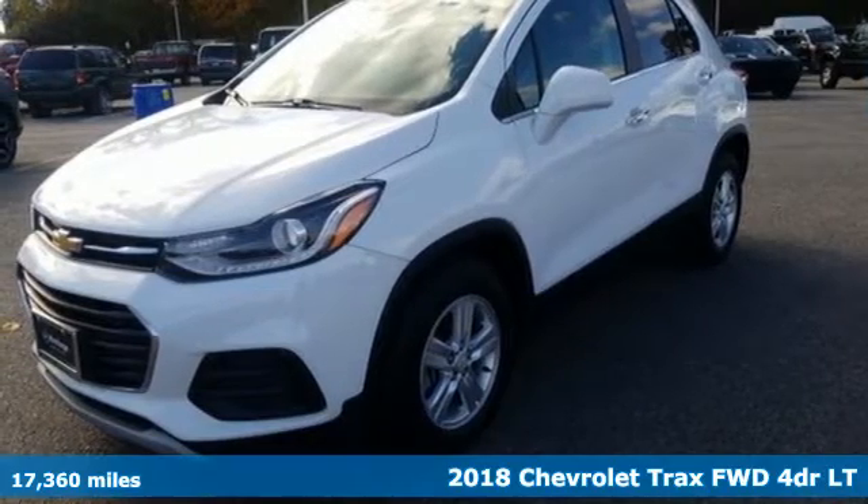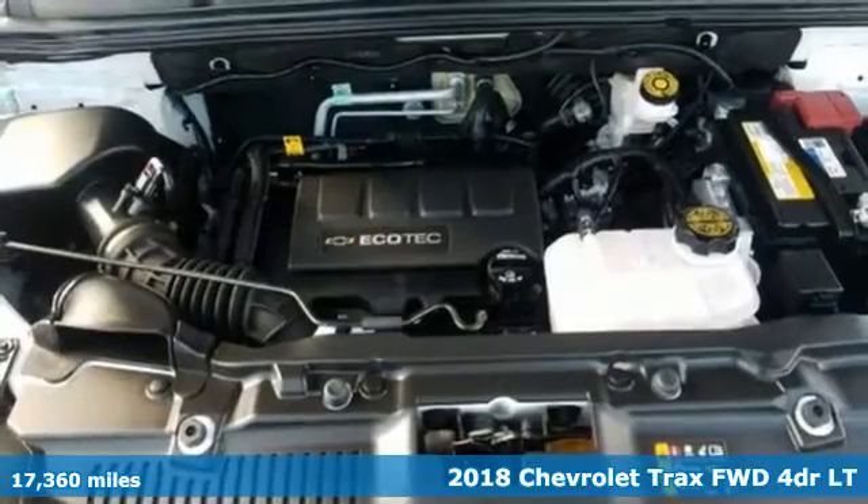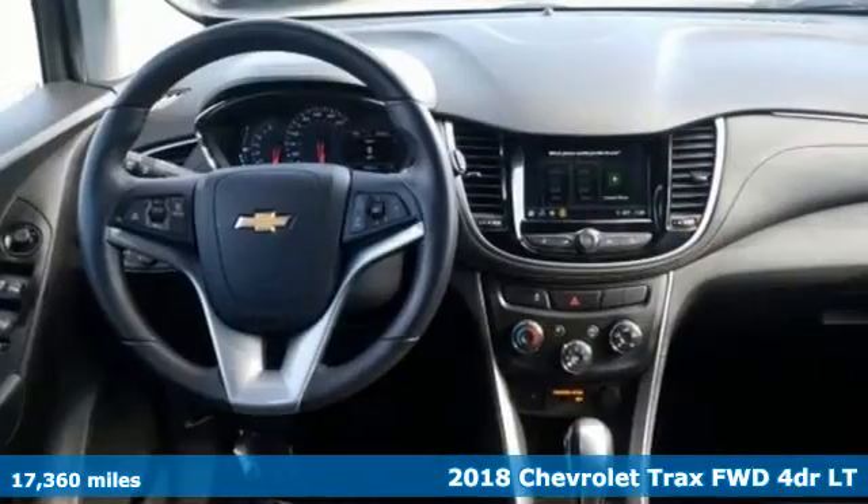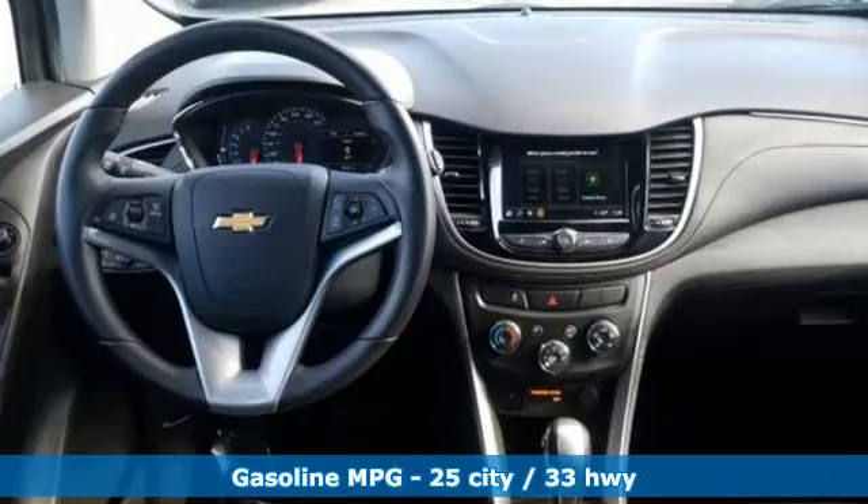It's a 2018 Chevrolet Trax. Don't let the slick city look of this Trax fool you — there's plenty of room for cargo and people with a variety of seating configurations.